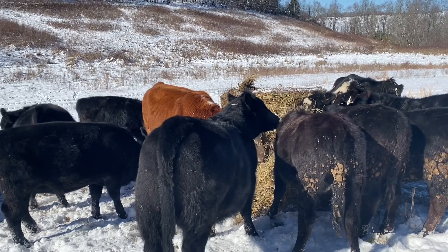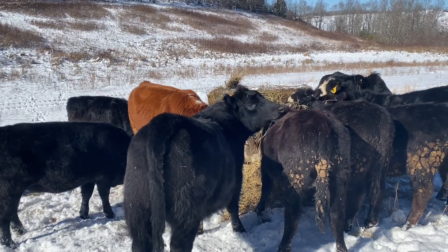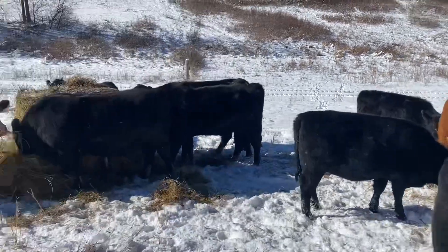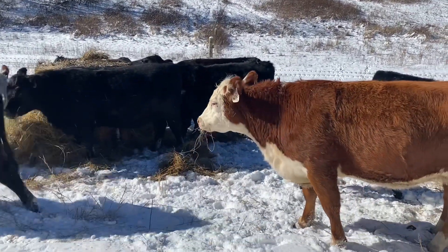I set the hay up on its edge and peeled the sides off the frozen part, because this is hay that's been outside. It's easier for them to get access. Stay tuned and everybody stay warm.